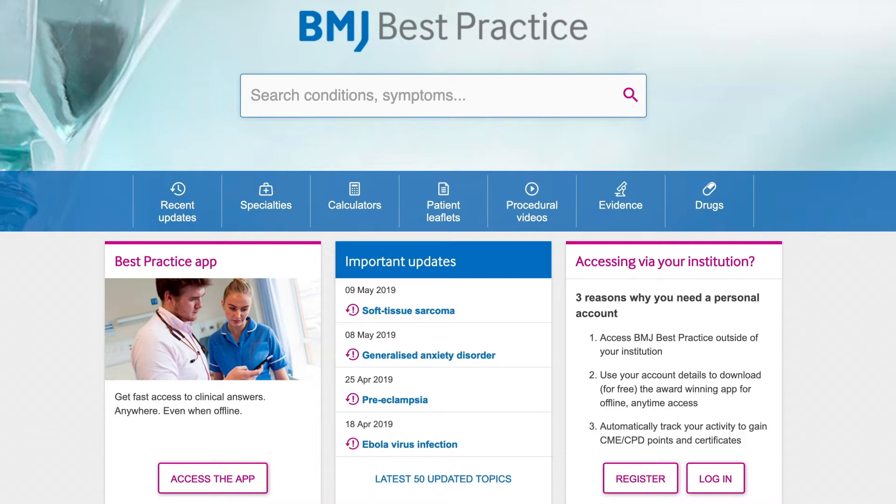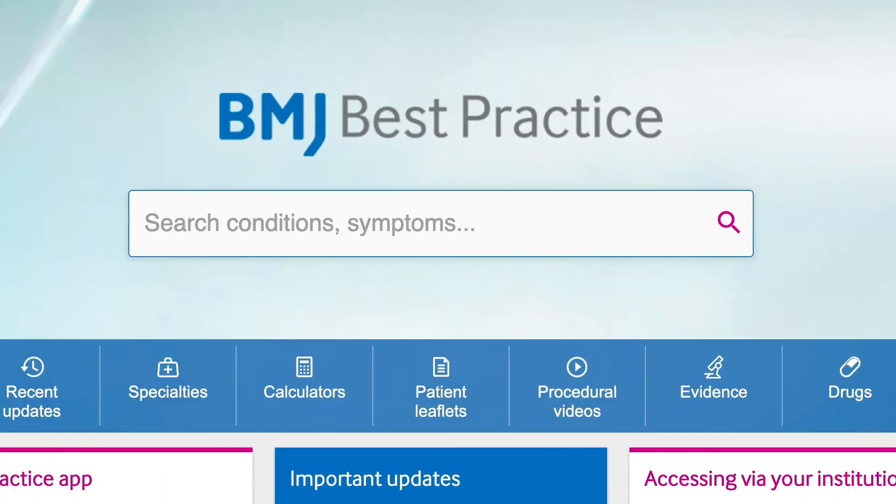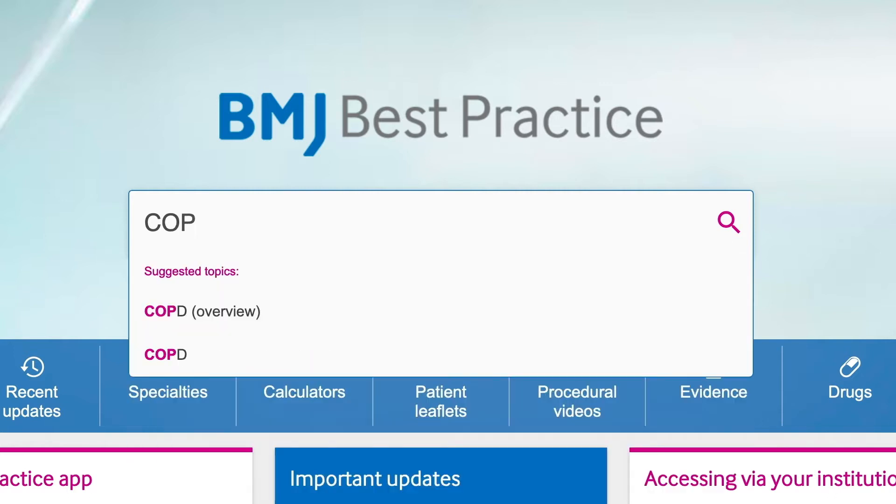BMJ Best Practice was designed for real-life point-of-care use with a navigation that follows your clinical workflow. Use the search box to look up symptoms or conditions. As soon as you start typing, AutoSuggest steers you to the information you're searching for.